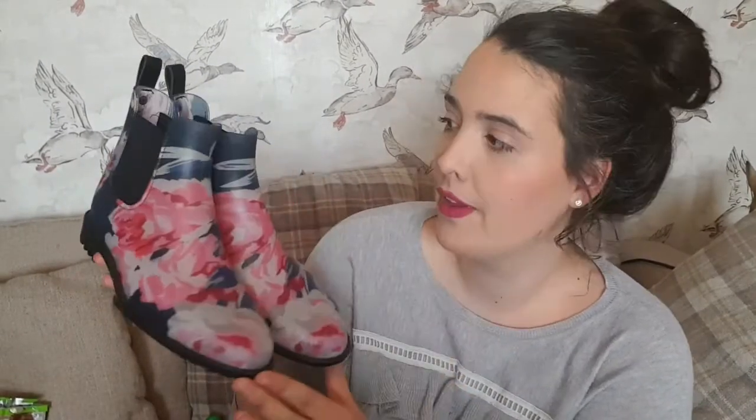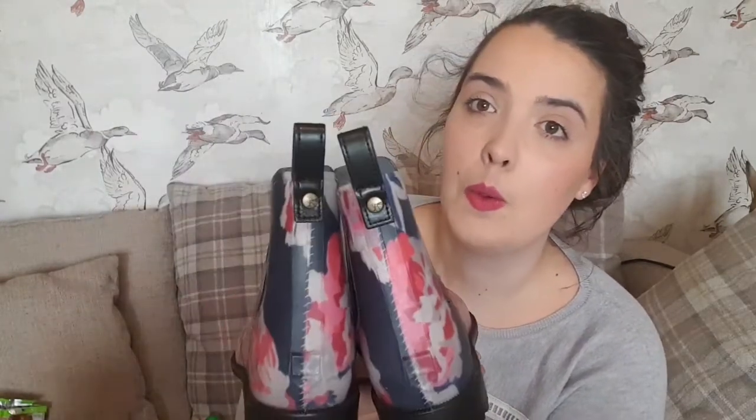These are my new Joules wellies. I wanted a pair that aren't calf length because I have quite chubby legs, so when I saw these in the short style I absolutely loved them — they're just like my Charlie boots but different color. I'm going to be doing a review on these; I have mixed feelings but they're still in my favorites — it's a love-hate relationship. With the snow they've been absolutely brilliant.